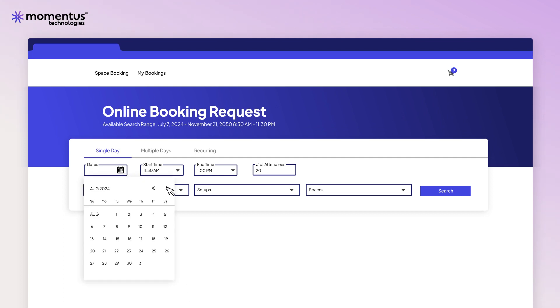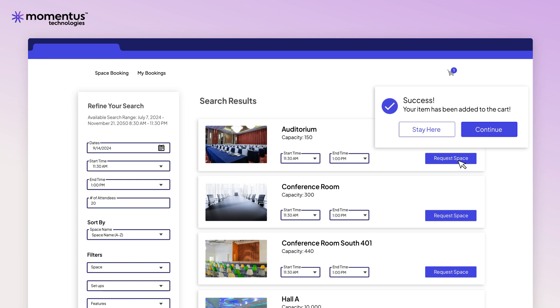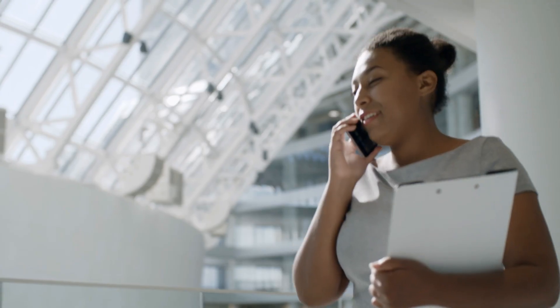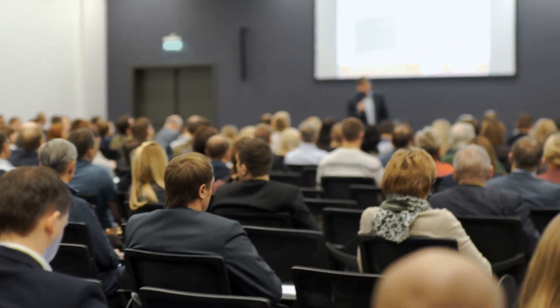Users can easily search across dates for spaces that will be a perfect fit for their event. Availability is checked in real-time, giving confidence to your users that they are getting exactly the space they need when they need it.